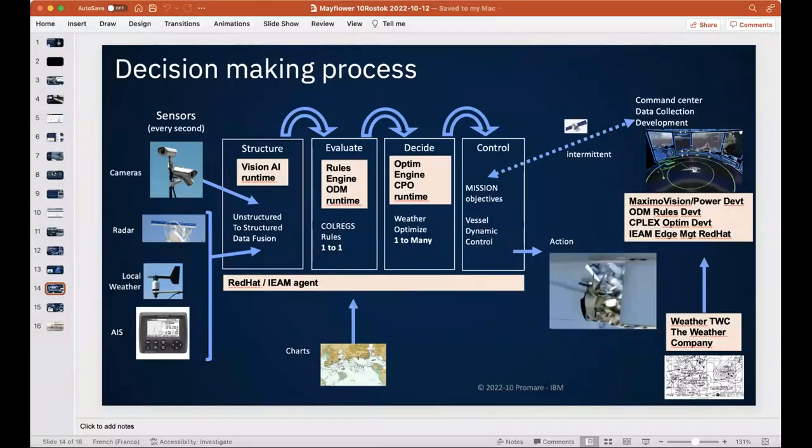Here's a simplified but somewhat complex diagram. On the left are the sensors. Step one — 'structure' — involves data fusion of all sensor inputs. Unstructured data like video runs through a vision AI to classify and create a digital map of what's around the ship. Step two — 'evaluate' — uses ODM, IBM's rule engine used in banking fraud detection, which runs 300,000 rules in two milliseconds on a mainframe, here applied to maritime collision regulations.